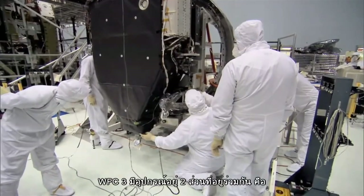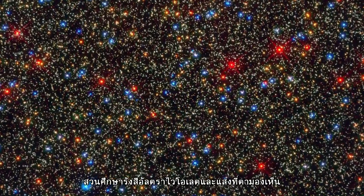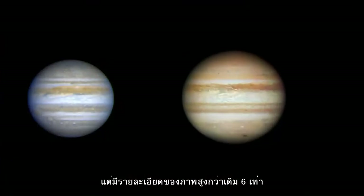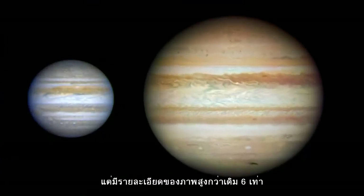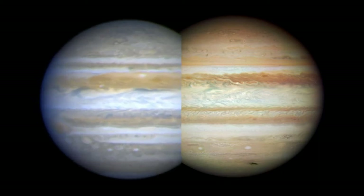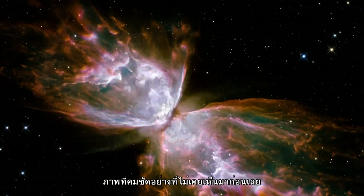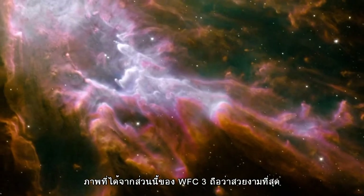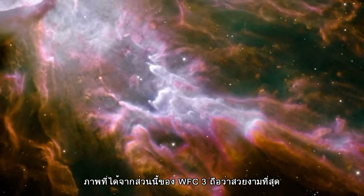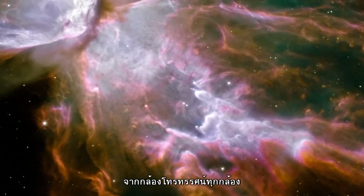WFC-3 is actually two instruments in one. The ultraviolet and visible light channel is WFC-2's replacement, cramming six times as many pixels into a similar field of view, providing scientists with higher resolution observations than ever before. The pictures from this part of WFC-3 are also Hubble's prettiest yet, revealing details never seen before through any telescope.